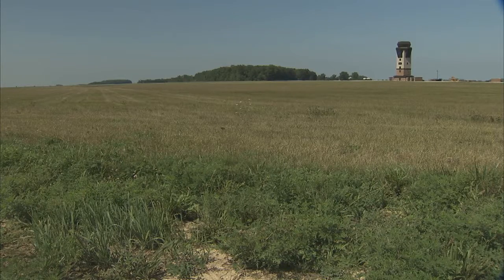Grissom is home to the largest KC-135 unit in the Air Force Reserve Command. With its 16 KC-135s, Grissom is a key to the Air Force's overall in-flight refueling capability.